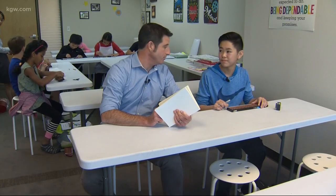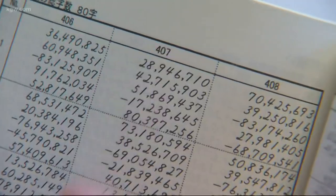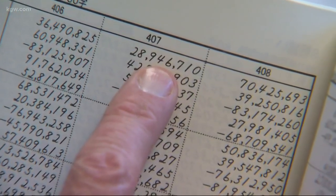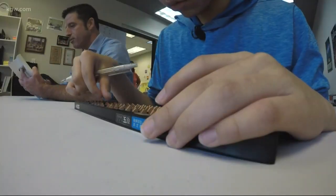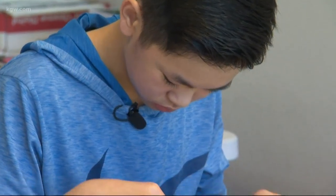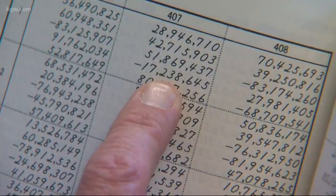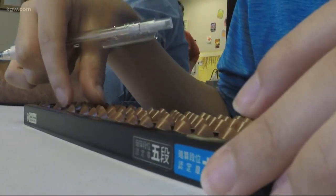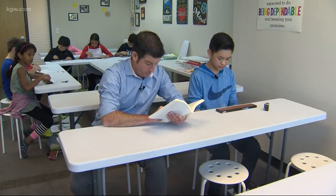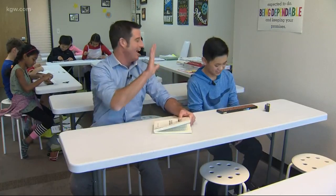Please allow me, Winston, to test your abacus abilities. Your Sensei has provided me with a problem — I also have the answer. Are you ready? 28,946,710 plus 42,715,903 plus 51,869,437 minus 17,238,645 plus 80,397,256. Do you have an answer? 186,690,661. You're absolutely right! High five. Wow. It's freaking nuts.